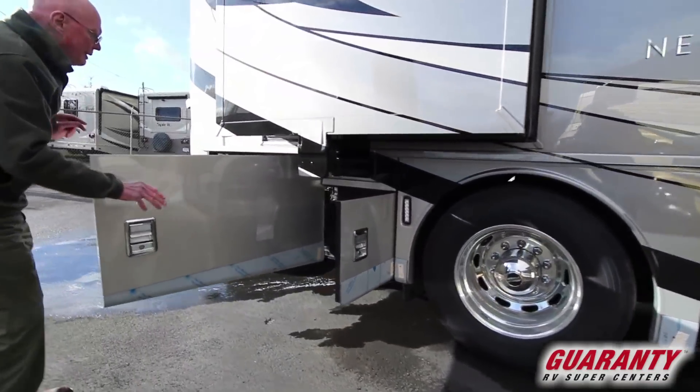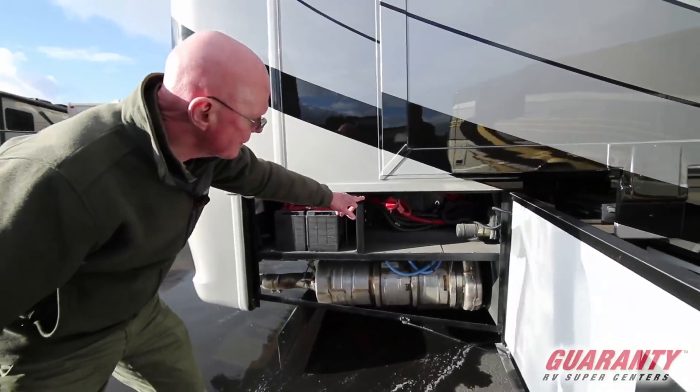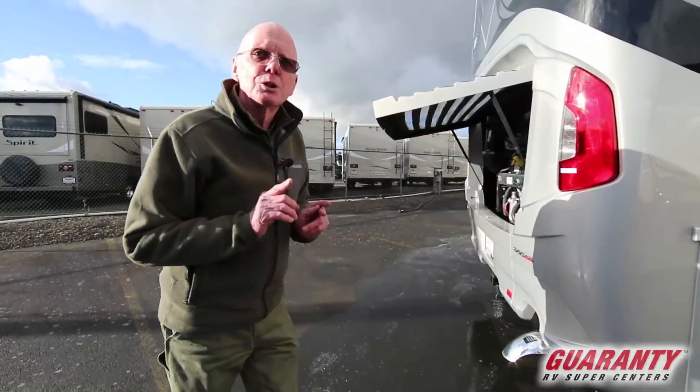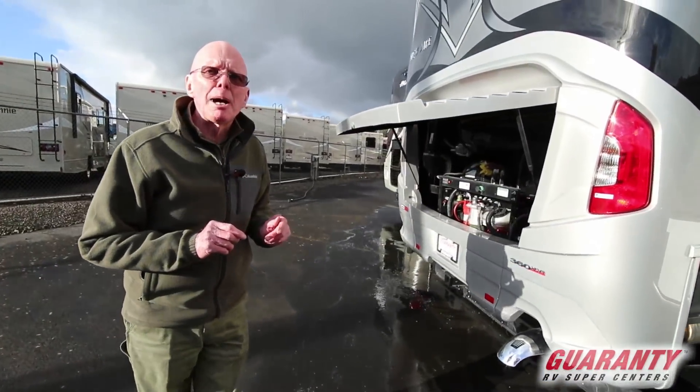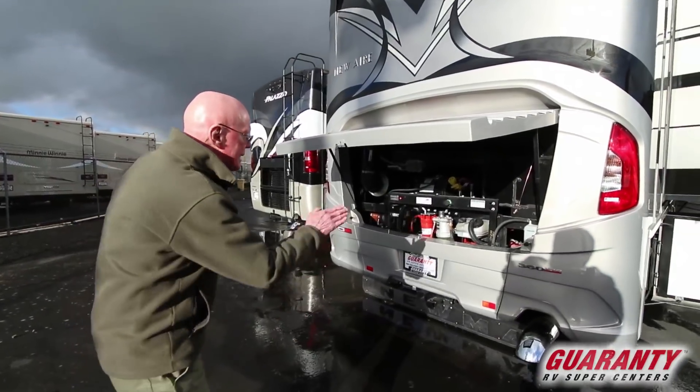More storage here. Here are the chassis batteries, and this will be the kill switch for the chassis batteries right there. Now look at this — 360 horsepower, 800 foot-pounds of torque, and a side mount radiator. Easy engine access. Nicely done.